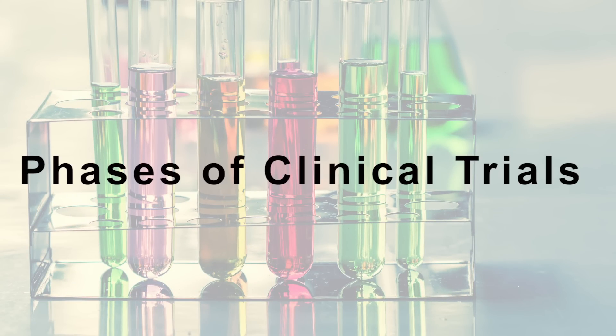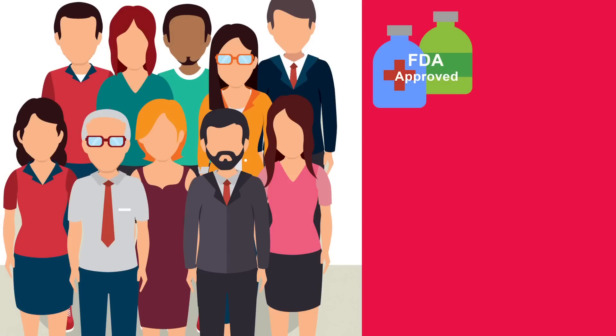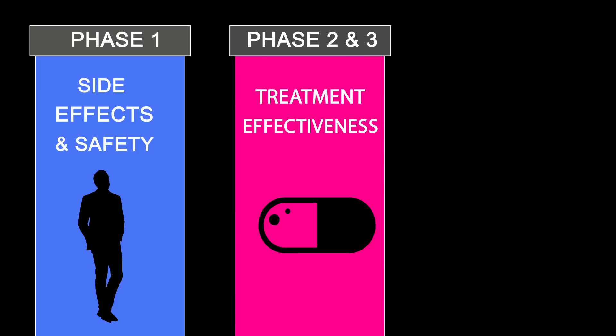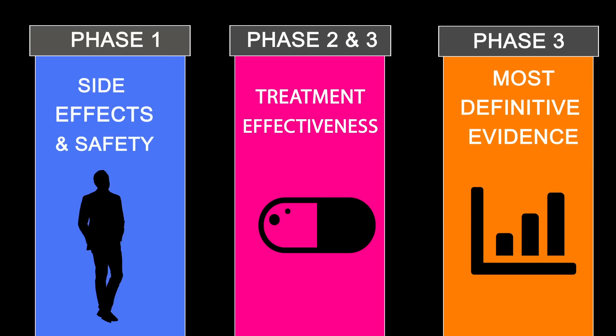When a treatment is being done with a new drug by itself, it is called a Phase I or Phase II study. When a trial is done with an already approved cancer treatment drug combined with a new clinical trial drug compared to the standard treatment without that clinical trial drug, it is called a Phase III study. Phase I studies focus on side effects and safety. Phase II and III studies focus more on treatment effectiveness than side effects. Phase III trials provide the most definitive evidence for whether a drug or treatment is effective.